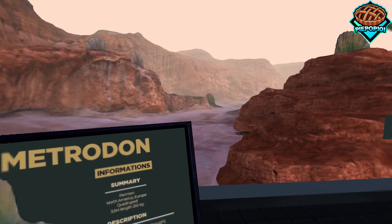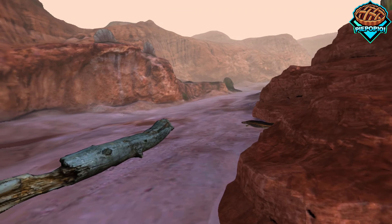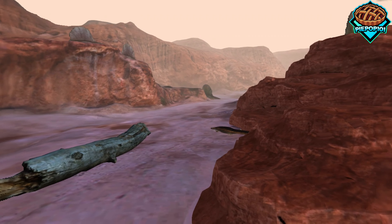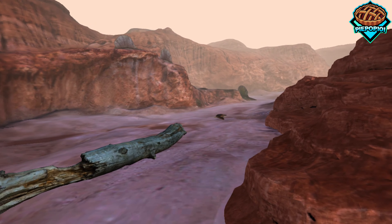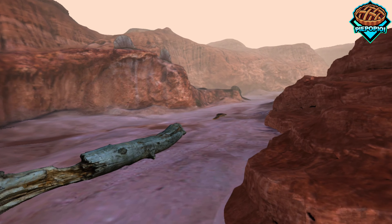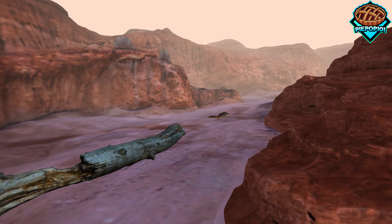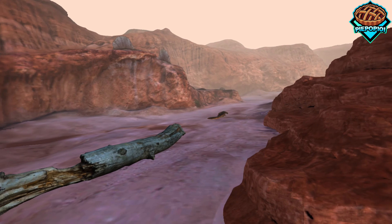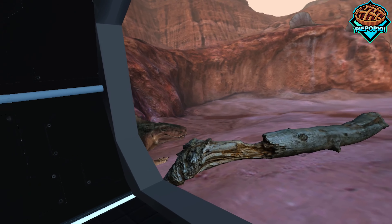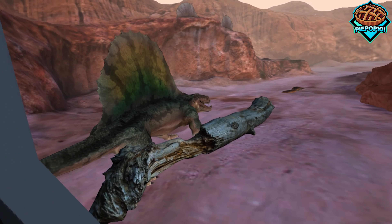Now we have the Dimitrodons. First off, we see those little lizards swimming there, or I guess moving along. And after a little while, this giant guy just comes out of nowhere. Especially seeing it so close, it's absolutely stunning.